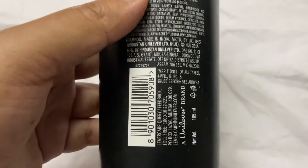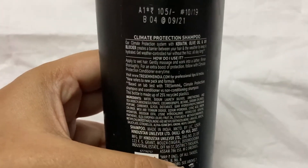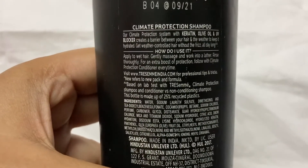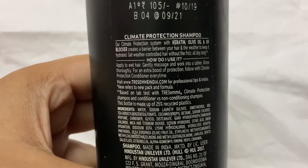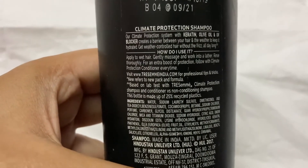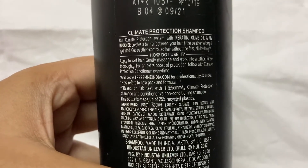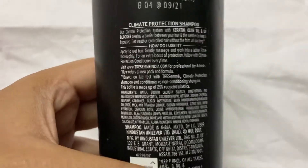The price is 105 rupees. This is a Unilever product. Our climate protection system with keratin, olive oil and UV blocker creates a barrier between your hair and the weather to keep it hydrated, giving weather-controlled hair without frizz all day long.